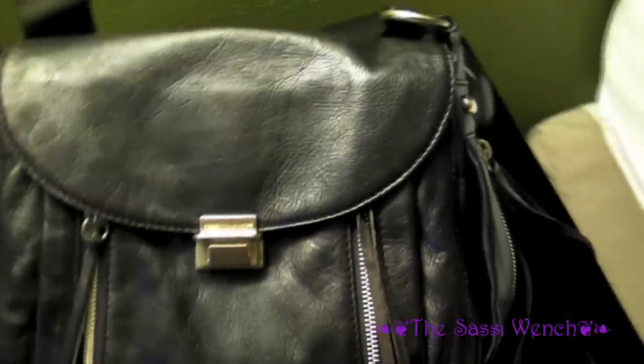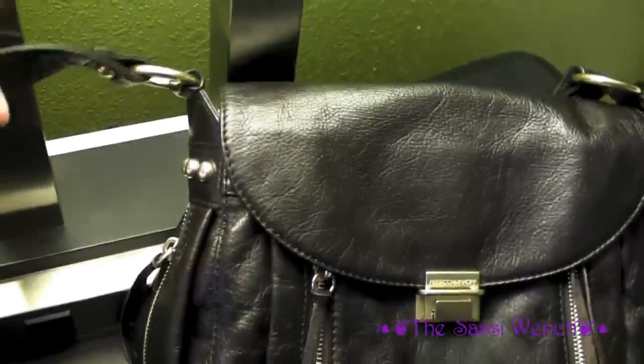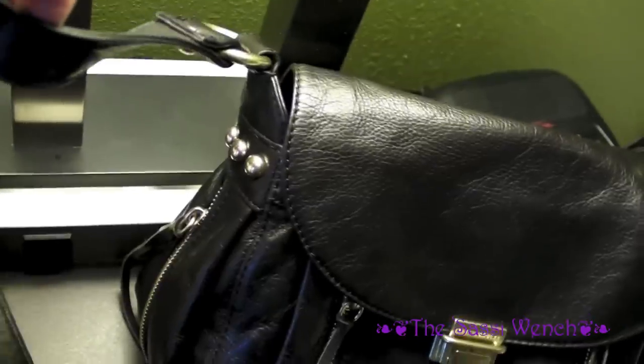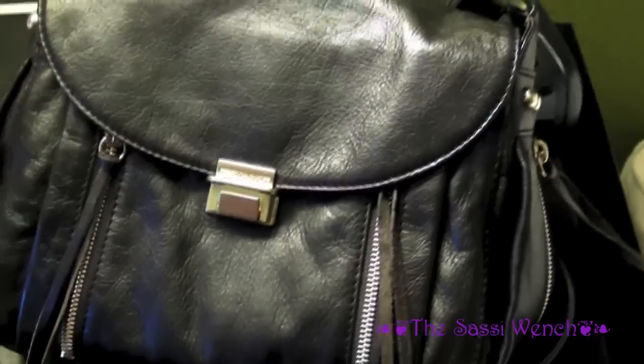I found this a really good bag to travel with. We've been traveling around Washington DC and Virginia, going to museums, monuments, and all that kind of thing, and I was able to put my camera, camcorder, and a whole lot of other stuff inside this bag.